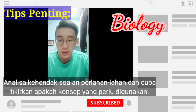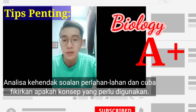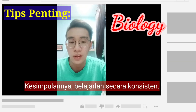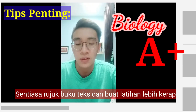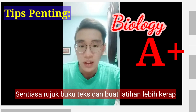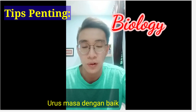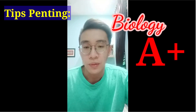In conclusion, the tips I will give you are to be consistent when studying, refer to the textbook, do more exercises, and also manage your time well. You can make a timetable for yourself. And yeah, that's all from me. Thank you.